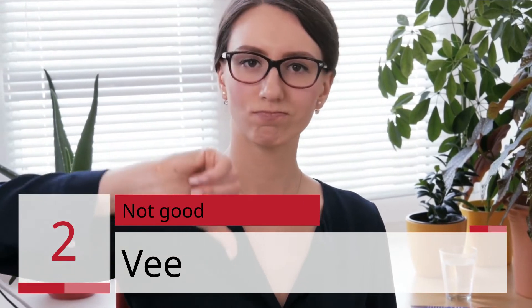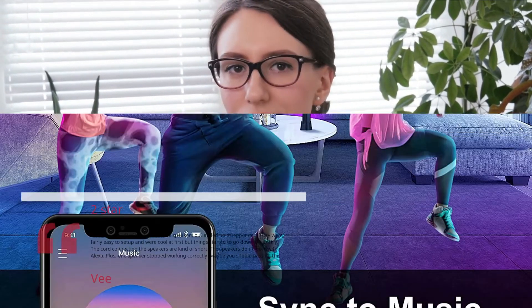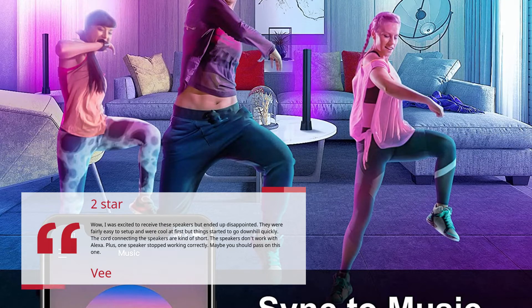Number 2: Not Good. Reviewer: V. 2 Stars. Wow, I was excited to receive these but ended up disappointed. They were fairly easy to set up and were cool at first, but things started to go downhill quickly. The cord connecting the speakers is kind of short. The speakers don't work with Alexa. Plus, one speaker stopped working correctly. Maybe you should pass on this one.